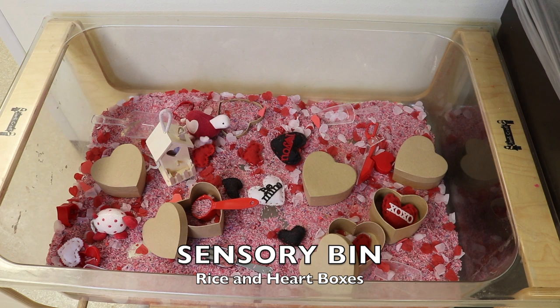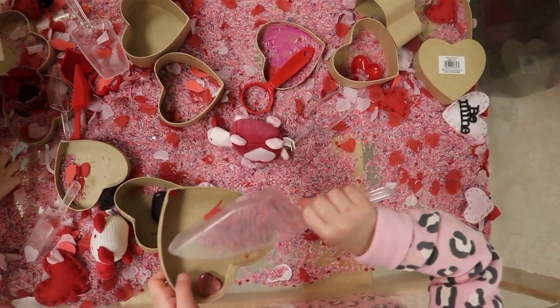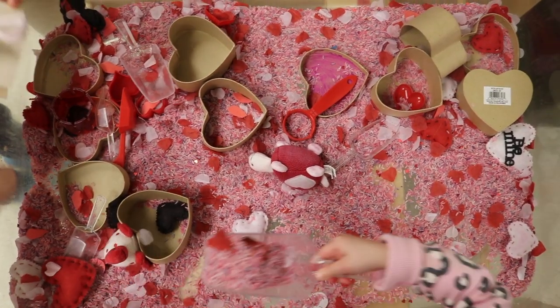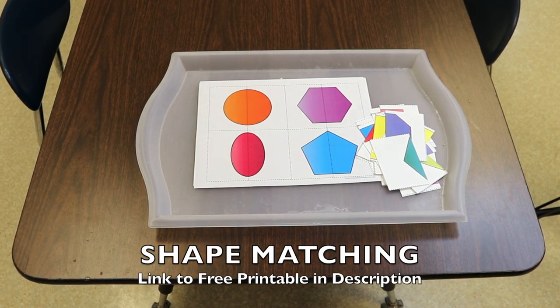Our sensory bin is the same as last week. We have dyed rice, heart-shaped confetti, paper mache heart boxes, and scoops. The children have loved scooping the dried rice into the heart boxes, then dumping them out and scooping again. They also enjoyed pressing felt-shaped hearts into the boxes and then shaking them all out. It's a fun fine motor activity we'll be doing again this week.